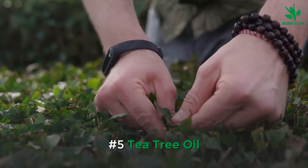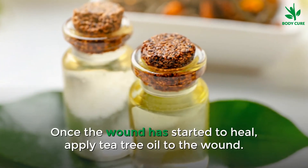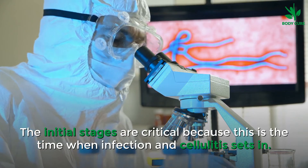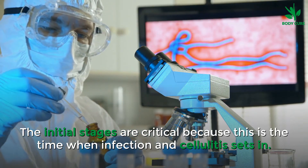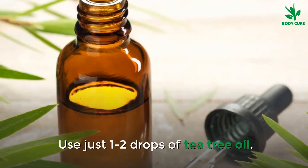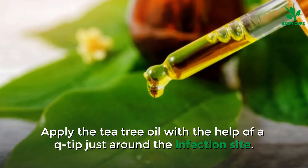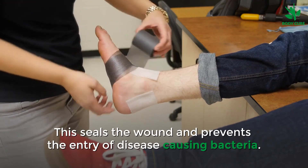Number 5: Tea Tree Oil. Once the wound has started to heal, apply tea tree oil on the wound. The initial stages are critical because this is the time when infection and cellulitis can set in. Use 1 to 2 drops of tea tree oil and apply it with the help of a q-tip just around the infection site. This heals the wound and prevents the entry of disease-causing bacteria.